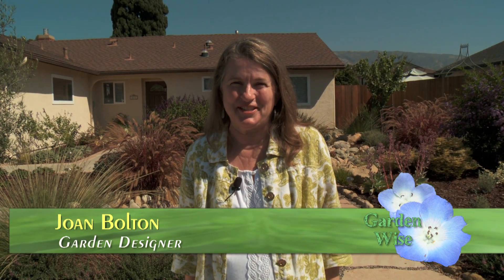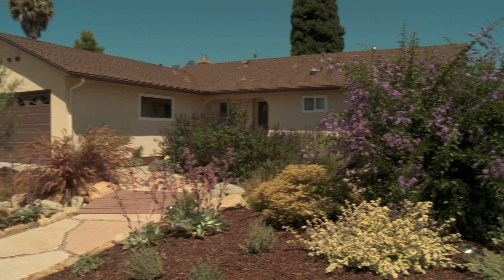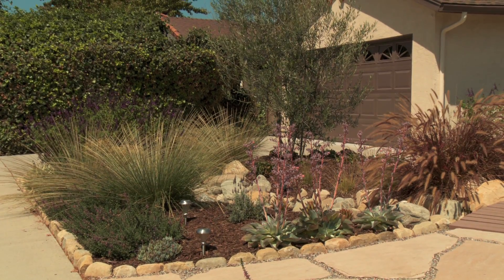Hi, I'm Joan Bolton. I'm a local garden designer. I specialize in designing colorful water-conserving gardens. I've been in business for just over 20 years, and I'd like to show you a garden that I recently did that exemplifies a lot of the different concepts I like to incorporate in people's gardens.